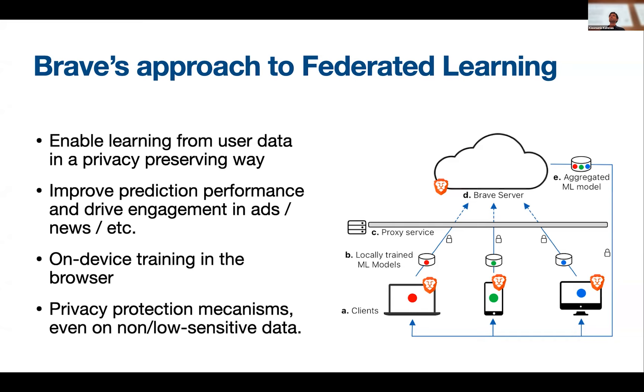I don't need to introduce federated learning to everybody — you should already be familiar with it. The most important thing is that all of the training is happening on-device, potentially within the web browser, as I will talk about in a few minutes. We have several privacy protection mechanisms, even on low-sensitivity data, and we envision our federated learning platform to be released in the future.